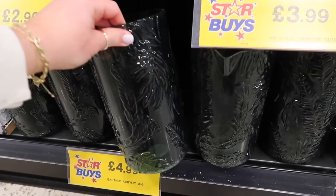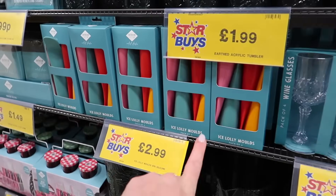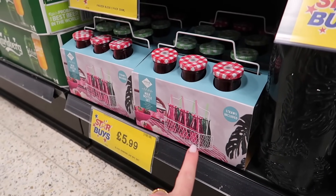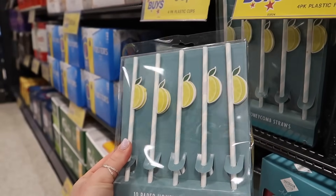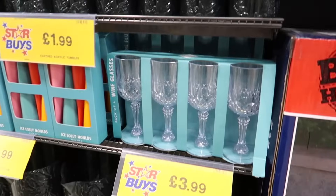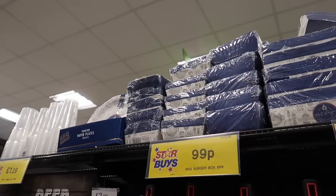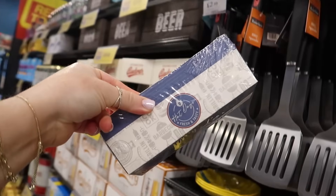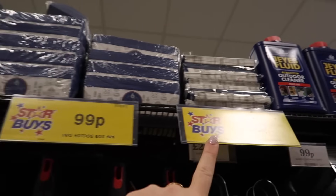They've got an acrylic jug with palm trees, very summery, great for barbecue season, £4.99. Ice lolly moulds for the kids at £2.99. Little glass drinking jars — a six pack for £5.99. Paper lemon straws, and matching plastic cups for £1.99. They're also doing disposable containers for hot dogs and burgers if you're planning an American-style barbecue.